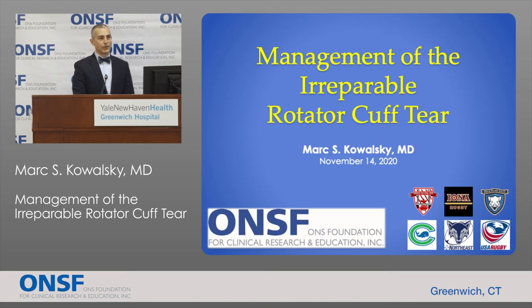Good morning everyone and thanks for joining us for this event. This morning I'm going to be discussing rotator cuff tears that cannot be fixed and the treatment options that are available to us for this complicated problem.